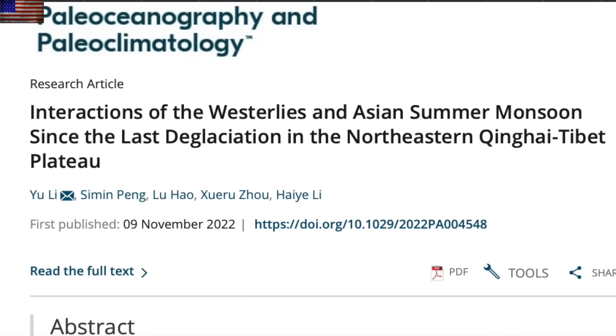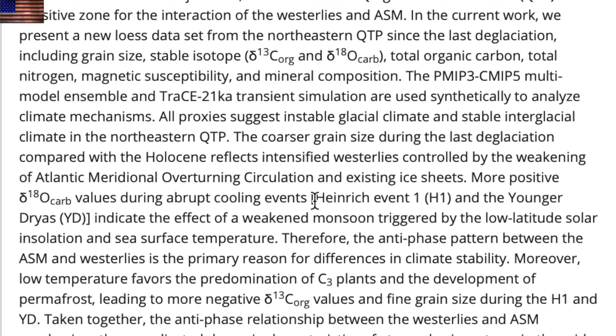Top stories today begin with one looking back over the last 24,000 years and finding the top events: the Younger Dryas and what they label as Heinrich Event 1, not to mention the monsoon variability driven by the sun — something we've heard several times.